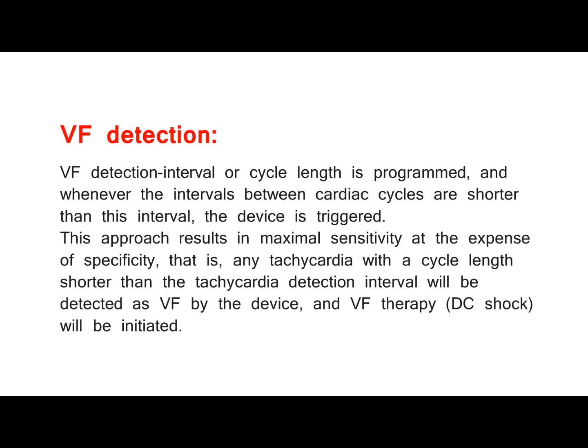VF Detection. A VF detection interval or cycle length is programmed, and whenever the intervals between cardiac cycles are shorter than this interval, the device is triggered. This approach results in maximal sensitivity at the expense of specificity — that is, any tachycardia with a cycle length shorter than the tachycardia detection interval will be detected as VF by the device, and VF therapy (DC shock) will be initiated.